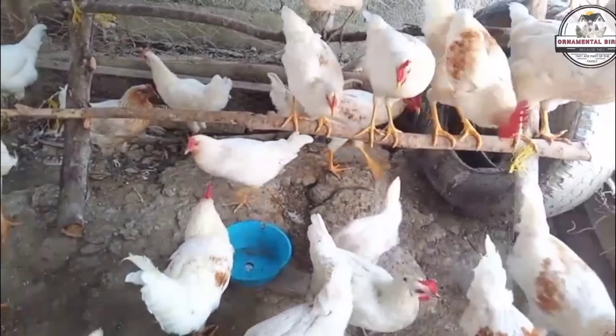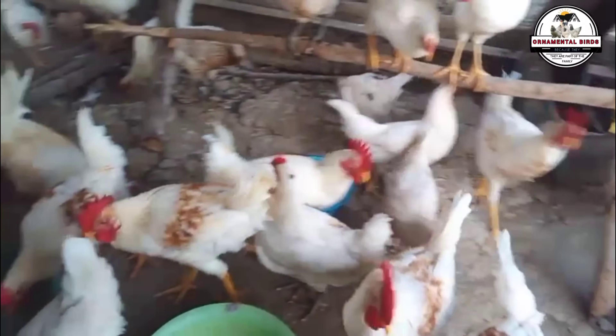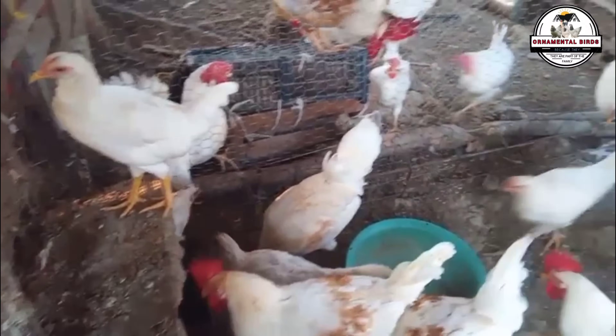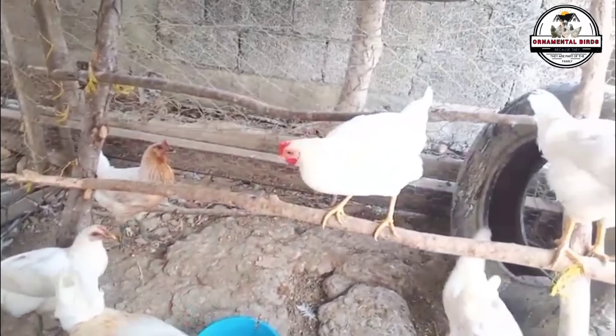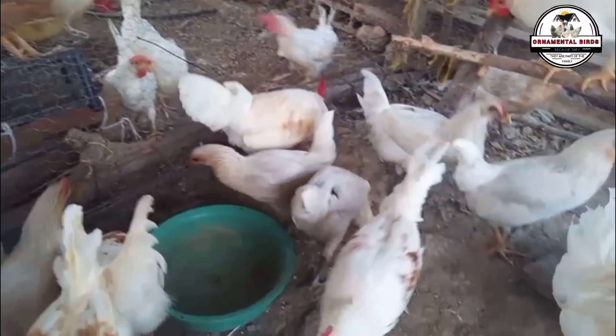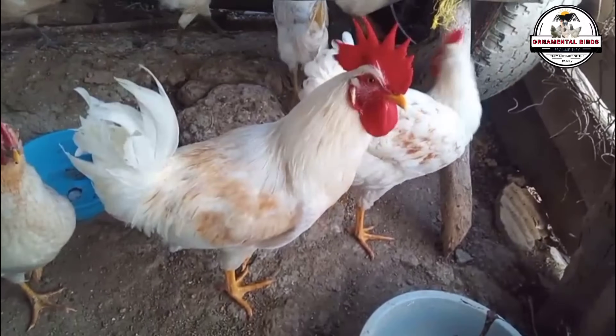It may sound strange, but this cross is very popular because it seeks the best of each breed, obtaining daughters that are true laying champions with magnificent feed conversion. This cross is like a secret recipe for having top laying hens. In this video, we are going to discover what these daughter hens look like physically and how good they are at laying eggs. Get ready to meet high performance laying hens.